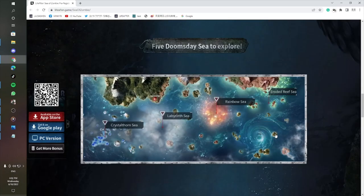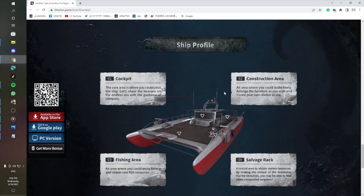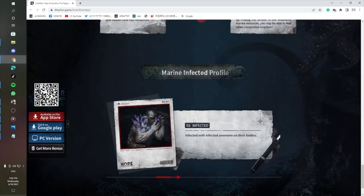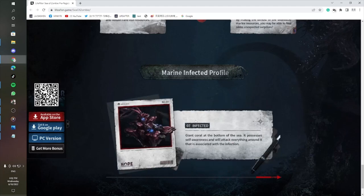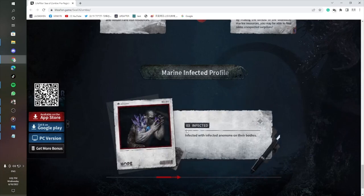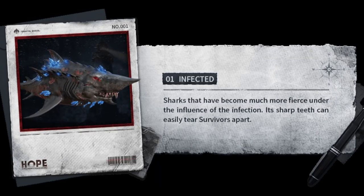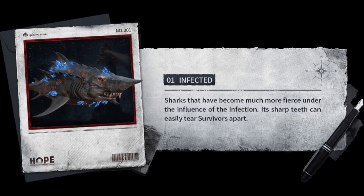You can see the details of the five tomb, the sea in the official website, and the marine video ship profile. Lately, seven marine infected have just been discovered. You can check it in the official website — I will put the link in my video description below. First infected: sharks that have become much more fierce under the influence of the infection.